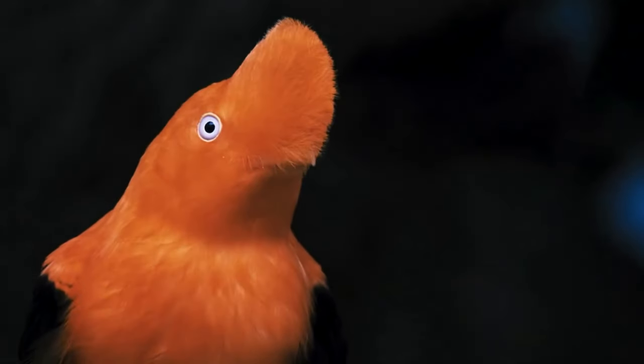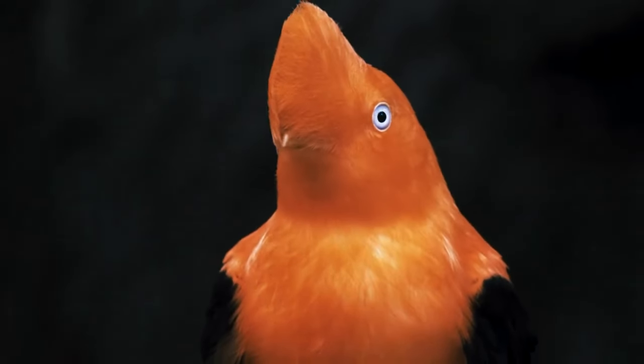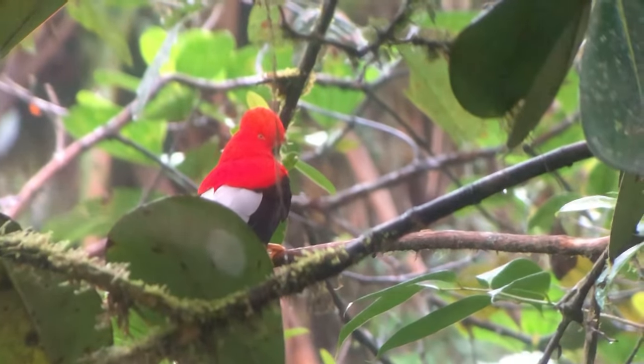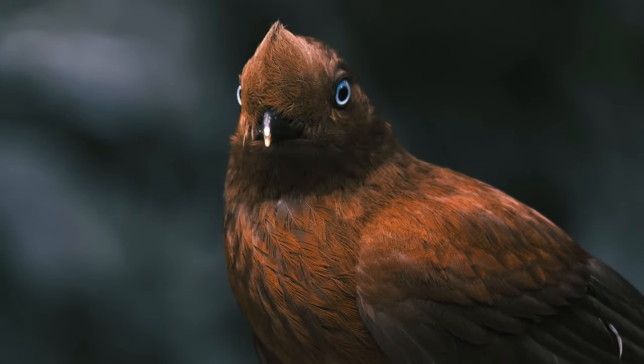Cocks of the rock spend their time on or near the forest floor, taking meals of fruits, insects, small reptiles and amphibians, and even snails, from perches and while flying through the air. The birds are non-migratory and spend most of their time in separate sex groupings.